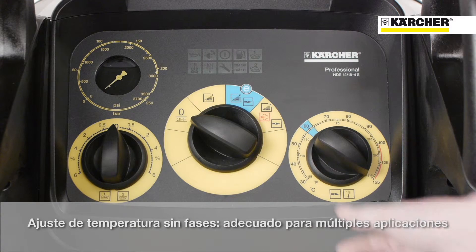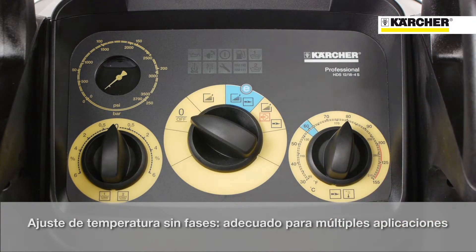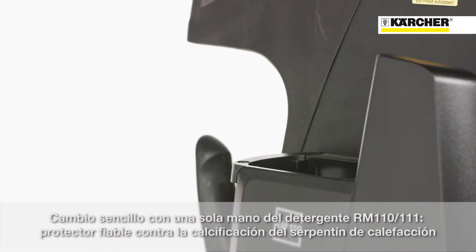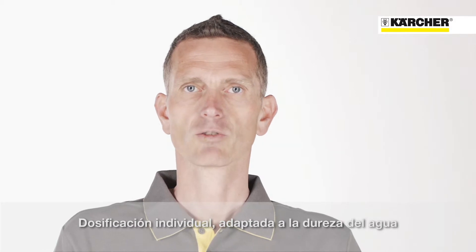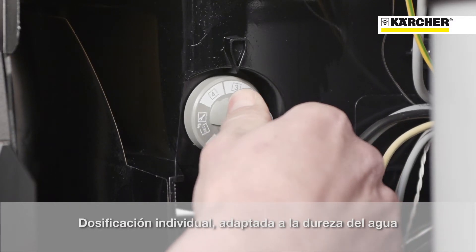If a specific temperature is required, the user has the possibility to select this on the right temperature selection button. In order to avoid calcification of the heating coil, an easily changeable bottle system is used, which adds every few seconds some drops of descaler into the water. Depending on the water hardness, the amount can be adjusted on the gray switch, which is positioned at the inside of the machine.